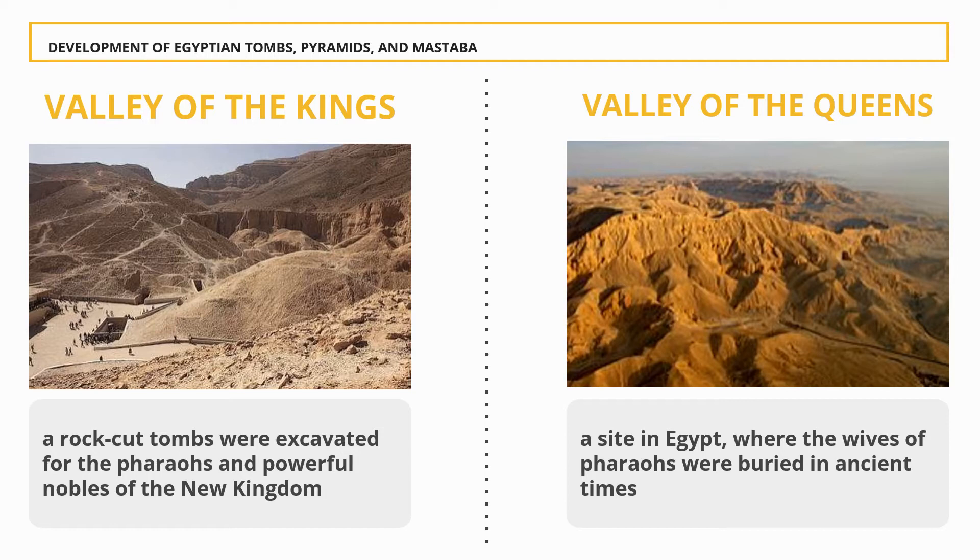Valley of Kings: This is a valley in Egypt where, for a period of nearly 500 years — from the 16th to 11th century BC — rock-cut tombs were excavated for the pharaohs and powerful nobles of the New Kingdom. It is also called the Valley of the Tombs of the Kings, a long narrow defile just west of the Nile River in Upper Egypt, and was part of the ancient city of Thebes. Valley of Queens: A site in Egypt where the wives of the pharaohs were buried in ancient times, known as Ta-set-neferu, meaning 'the place of beauty.' The reason for choosing the Valley of the Queens as a burial site is not known.